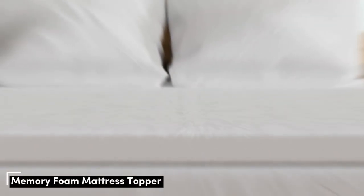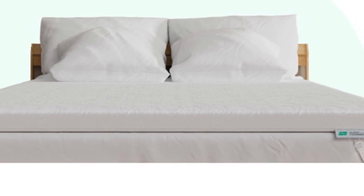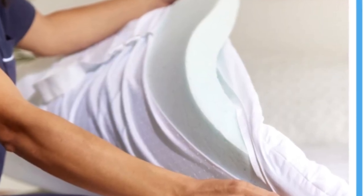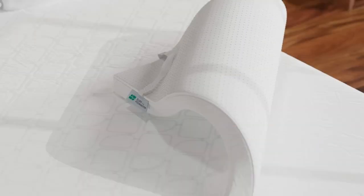Number 1. A memory foam topper can be a great investment if your sleep surface has become rigid with use and now lacks the contouring you need to sleep comfortably. The Sleep Foundation Cooling Memory Foam Mattress Topper contains solid memory foam and offers a medium 5 feel. A 2-inch profile ensures ample cushioning without too much sink, making the topper best suited to mattresses with slight wear and tear.